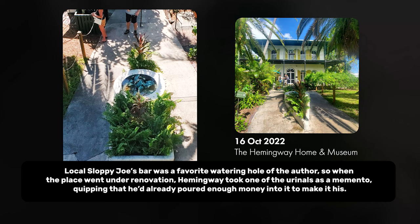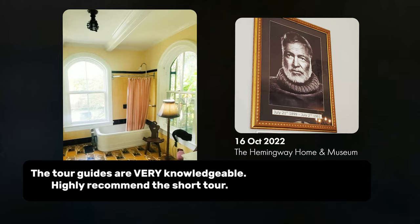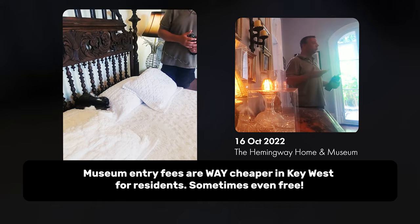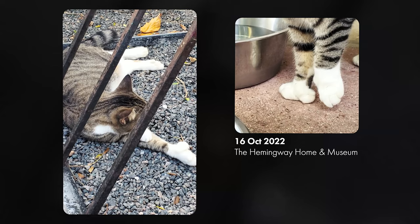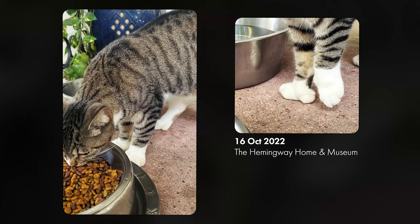During his time at this home, Hemingway wrote some of his best-received works. Fun fact: there is a penny stuck to the concrete in the patio area — Hemingway put it there after saying that the project cost him every last penny he had. The admission, which includes a free guided tour, is $17 for adults and $7 for children ages 6 to 12. Kids 5 and under are free. The home and museum is also famous for its large population of the so-called Hemingway cats — many of them are polydactyl, meaning six-toed.